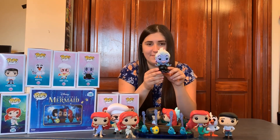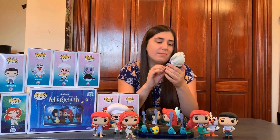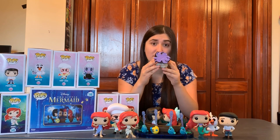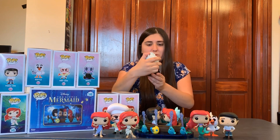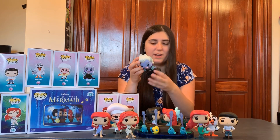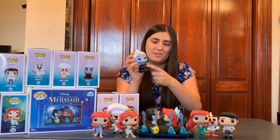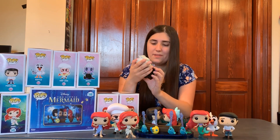Next in the set, we have Ursula, number 568. The eels each have a different color eye, which is a really nice touch. On the bottom of her tentacles, there are little suction cups, which I think is really cool. She has the mole on her chin, her earrings, and her nails are actually polished red as well. She also has her shell necklace on. This is probably one of the most detailed ones in the set. Just wait until you see the next one though — that one is insane.